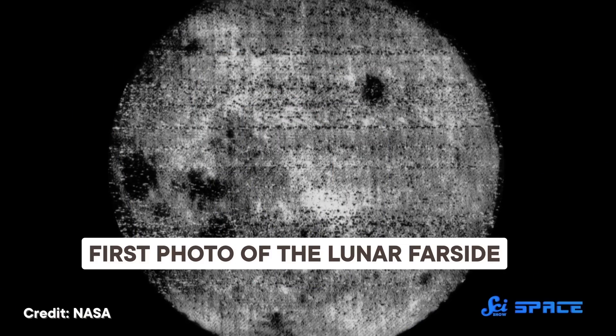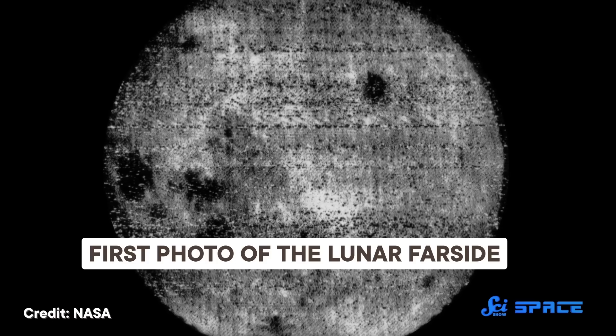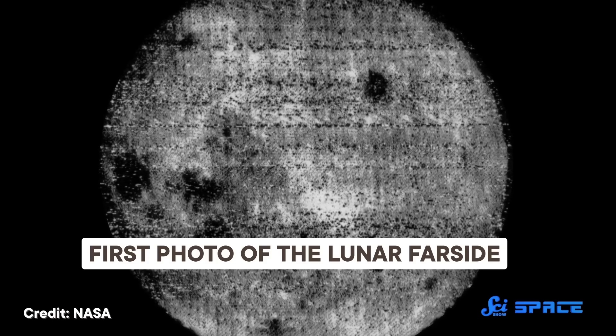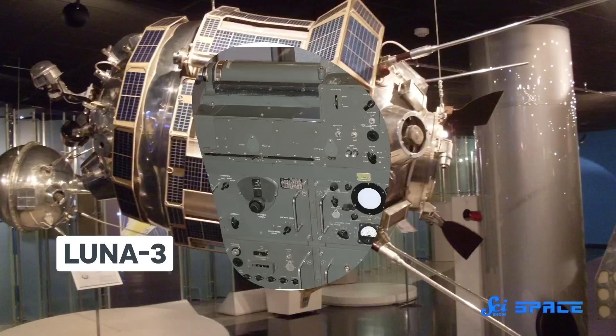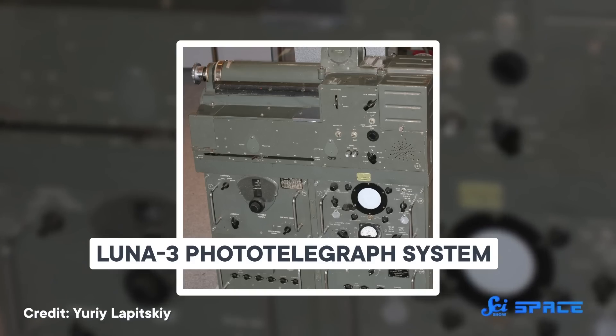In October 1959, we got our first pictures of the dark side of the Moon thanks to the former Soviet Union's Luna 3 spacecraft. It was the third spacecraft to go to the Moon. So two missions were complete before we even tried to snap some pictures of its far side, and it wasn't an easy feat. Luna 3 took pictures just like how we would take them on Earth back then, with a camera and film processing equipment. But the impressive part is that the spacecraft then sent those pictures to Earth using electrons.